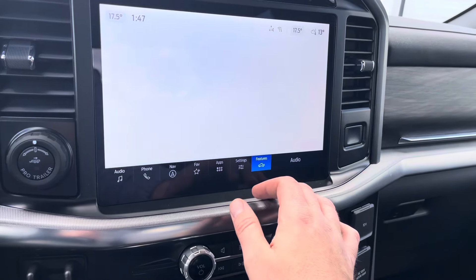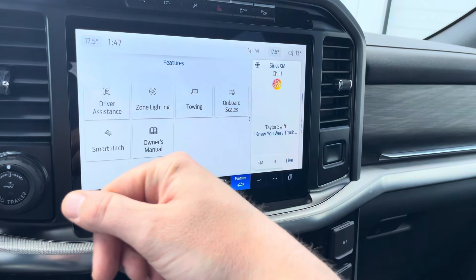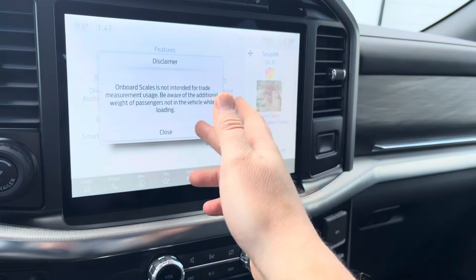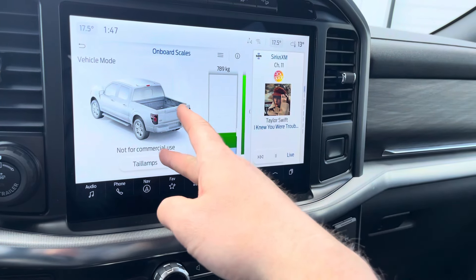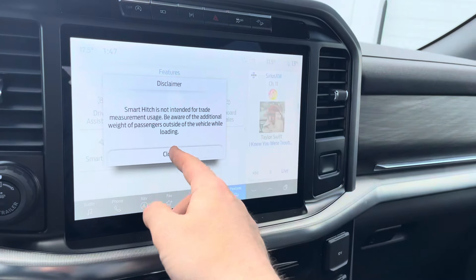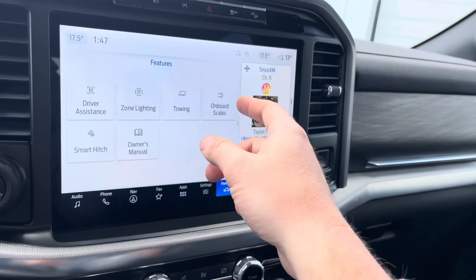Two of the new awesome features on the Lariat are smart hitch and onboard scales — they used to be an extra feature you had to buy, and now they come complimentary. With onboard scales you can actually see the payload that's in the back of the truck, and you can even use the tail lamps from the outside — those lights will light up one, two, three showing you how much is loaded in there. With smart hitch, you can actually set up your trailer to know what type of hitch weight you have on the ball, and set up what type of trailer it is.